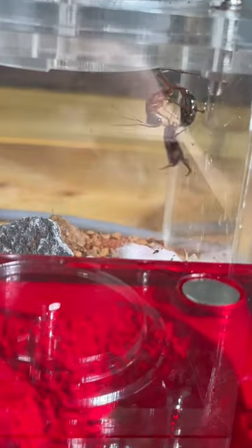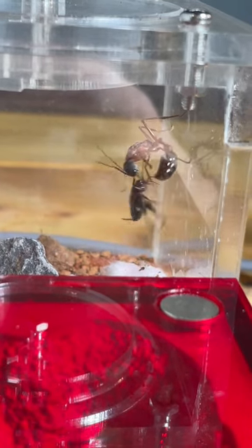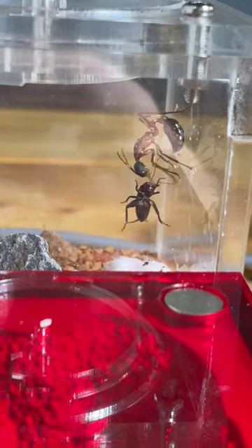She immediately tries stinging the cricket and just has a firm grip on her. The cricket has nothing to do other than just wait to be stung and killed. But what she's doing is actually not killing it — she's paralyzing the cricket.